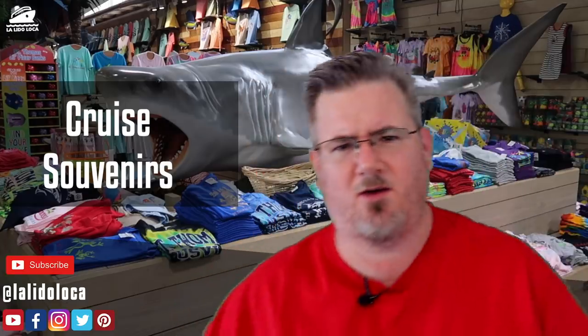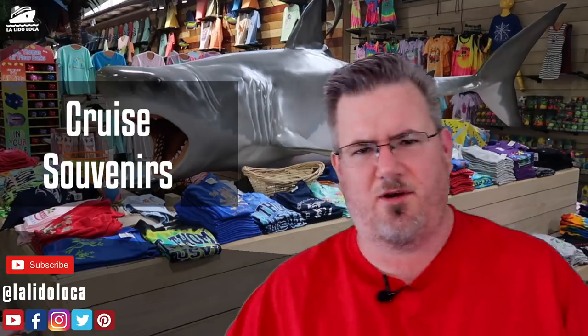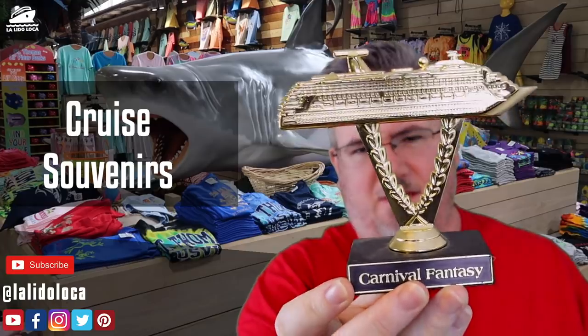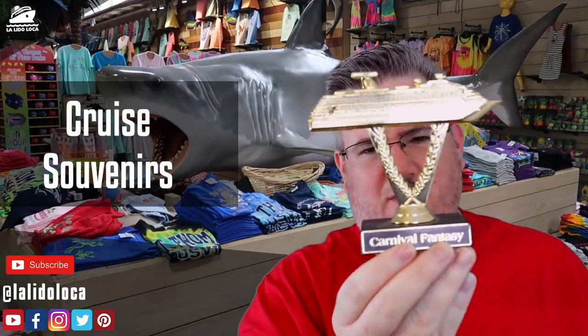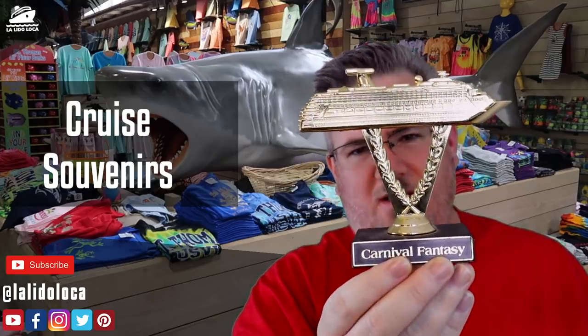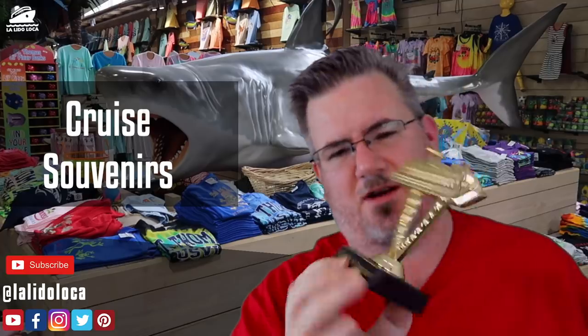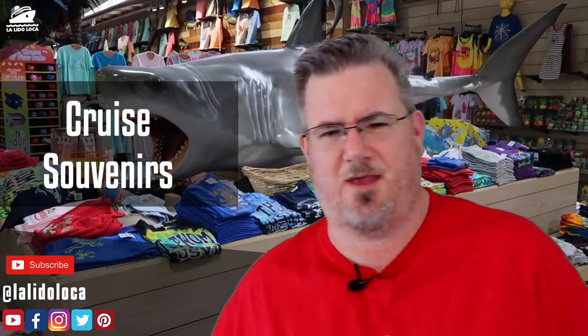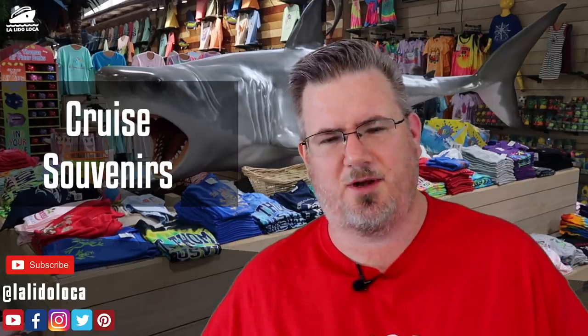The gold standard for cruise prize swag is the Carnival Ship on a Stick. This one is from our very first cruise on the Carnival Fantasy — I remember very vividly winning it for Scattergories. I have one from every Carnival cruise ship we've been on. They've recently redone the actual ship on a stick, so the new trophies look different. Now I'm on a quest to get more — we're going on the Carnival Breeze in about a month, and fingers crossed I'll win a ship on a stick.